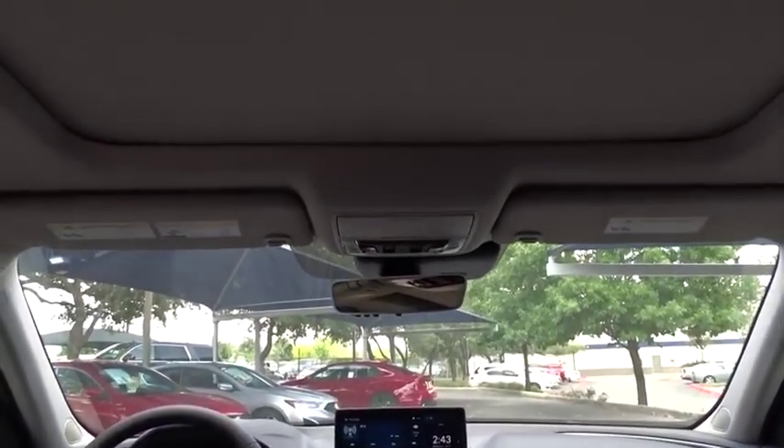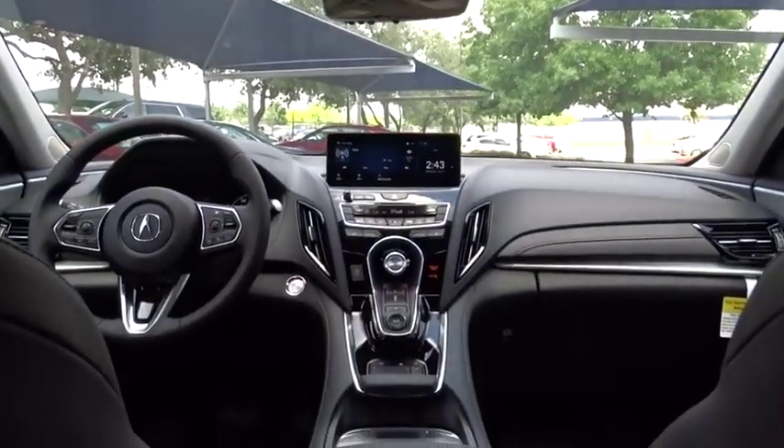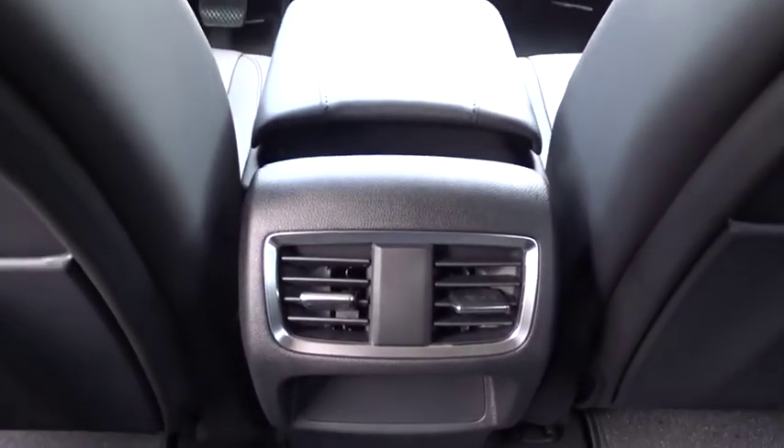Bluetooth, adjustable steering wheel, power steering, keyless start, cruise control, auto dimming rear view mirror, floor mats, aluminum wheels, four wheel disc brakes.